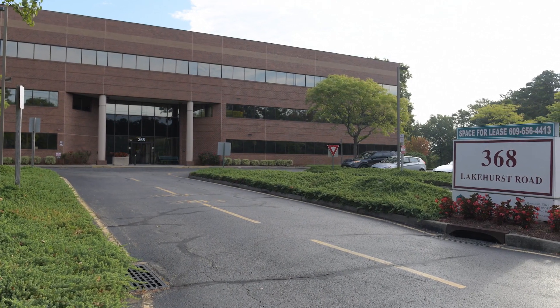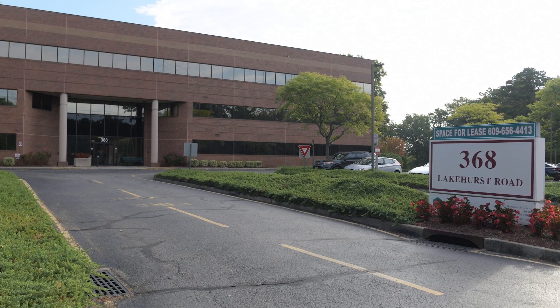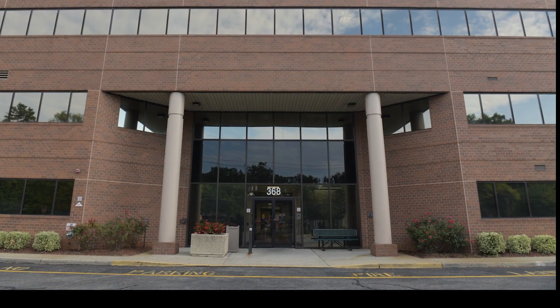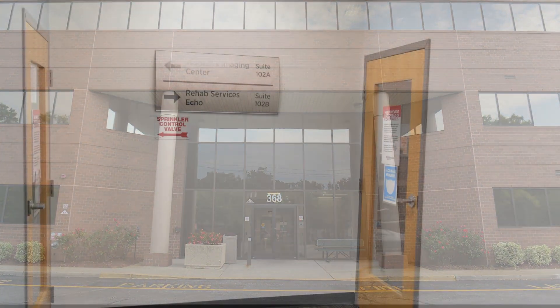Please arrive 20 minutes early to allow you and our team some time to go through your paperwork. As you enter the parking lot at 368 Lakehurst Road, Toms River, NJ, please park in front of the building and enter through the main entrance. We are located on the first floor in Suite 102B.